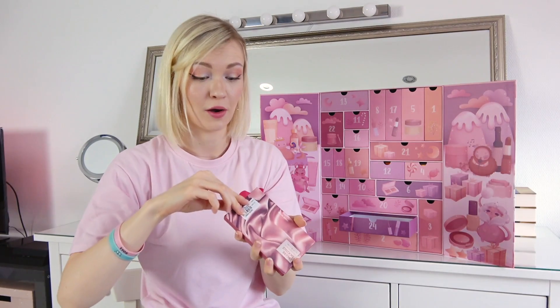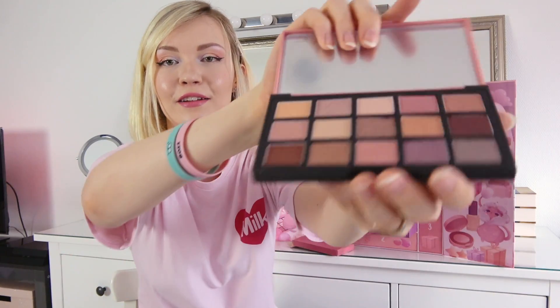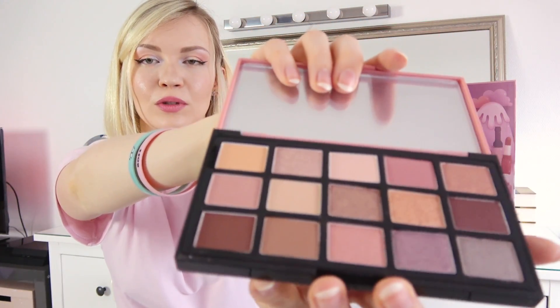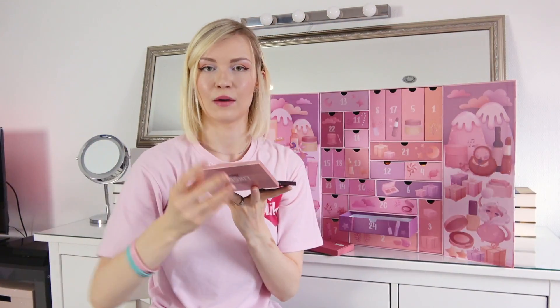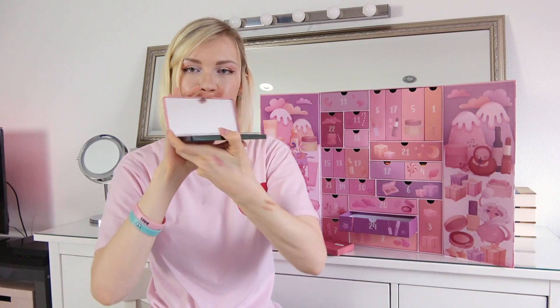And now last one — number twenty-four! It's the Lingerie Backstage Eye Palette from Etude House. It looks really nice. I really like the colors, they're pinkish nude — I think everyone can wear them. There are sparkly and matte colors — love that. It also has a big mirror.